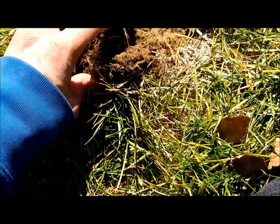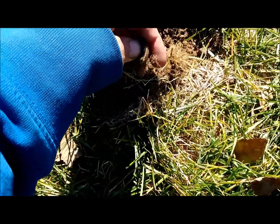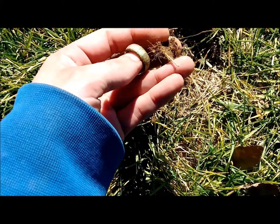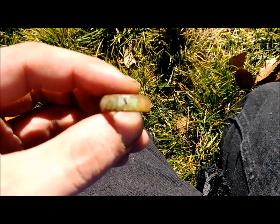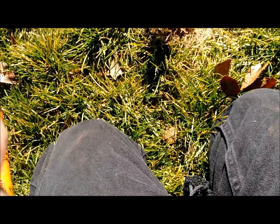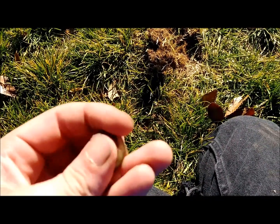This is the second piece of jewelry today, but this one's a ring, so I figured I'd record it in case it's anything special. I see a number in there, but it doesn't look like it's precious metal.